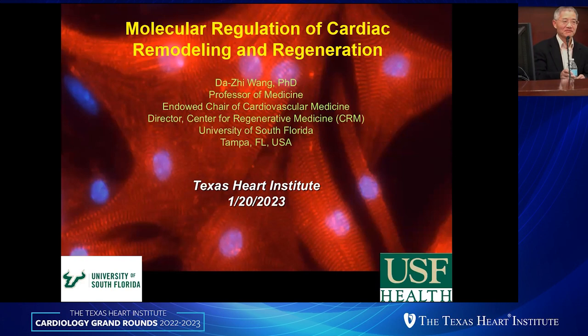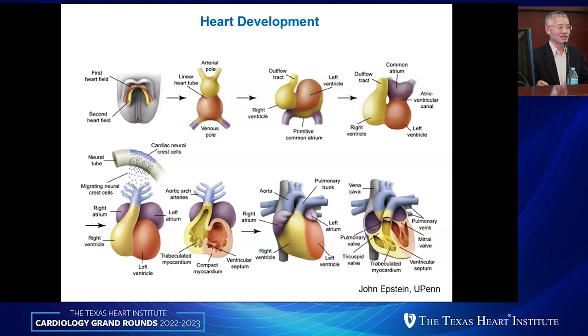Good afternoon, everyone. It's such an honor to be invited to be here. I would like to give you a little bit of an overview of how our hearts formed genetically and the environmental contribution to the process of heart formation.